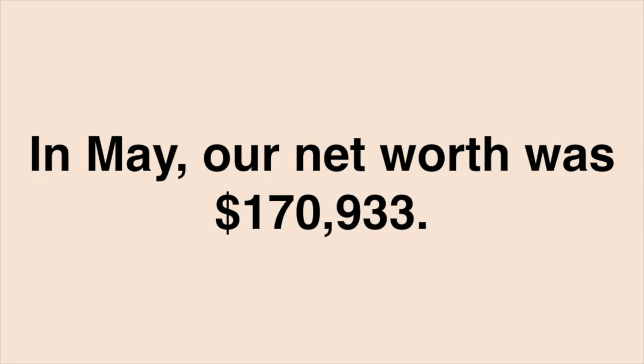In May, our net worth was $170,933 and I was not happy about it. Since then, we have really shifted our mindset and started aggressively pursuing FIRE. In November, it felt like all of our hard work is finally paying off. One thing is for sure: patience is key in this journey.